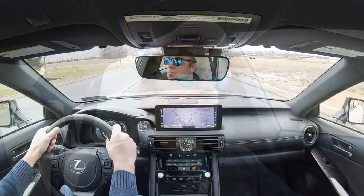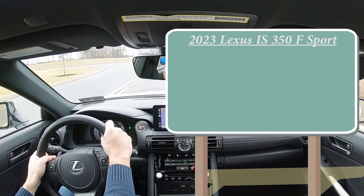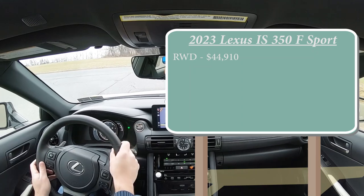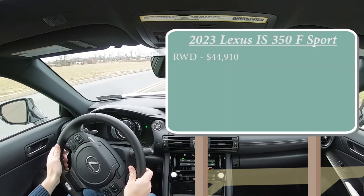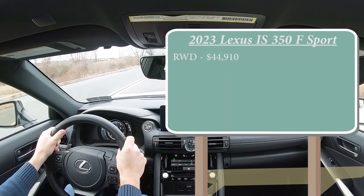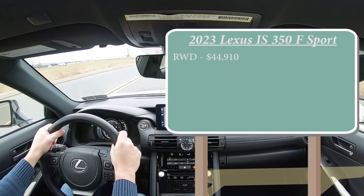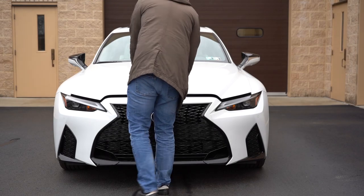Let's start with pricing. There are essentially two configurations for the 2023 IS 350 F Sport. Rear-wheel drive starts at $44,980 — a very modest $635 price bump from the 2022 model year. That's really not bad; a lot of reviews I've been doing have seen $1,000-plus on average. Then you've got the all-wheel drive version, which is the one we have today, starting at $46,910.